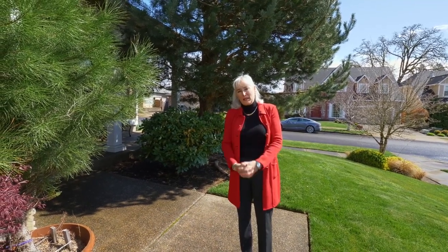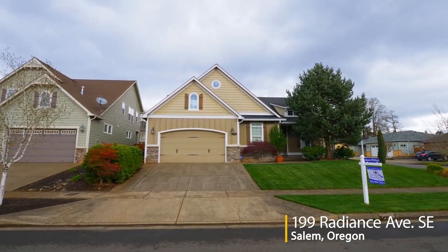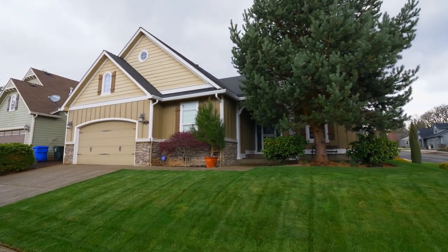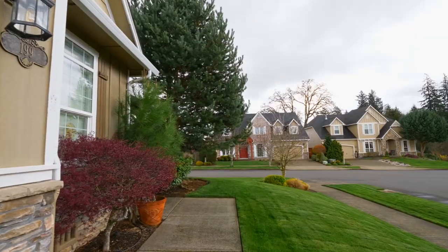Thank you so much for being there for all of us. Welcome to this beautiful single-story home situated on a sizable corner lot and located close to the Creekside Golf Course. It's thoughtfully designed with a low-maintenance private yard.